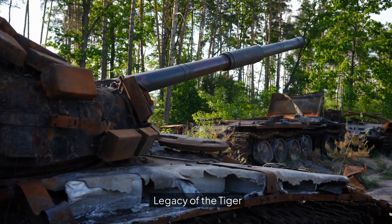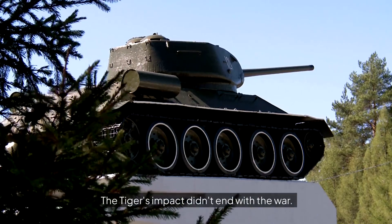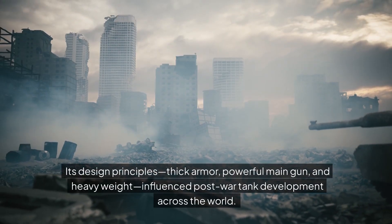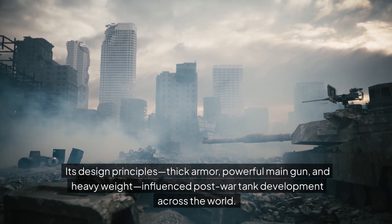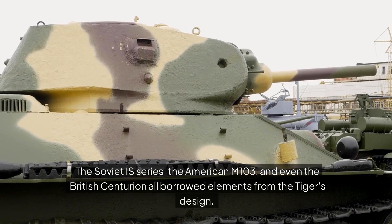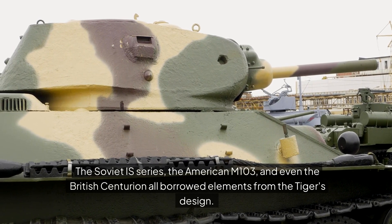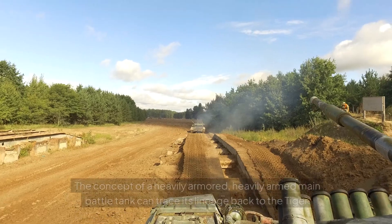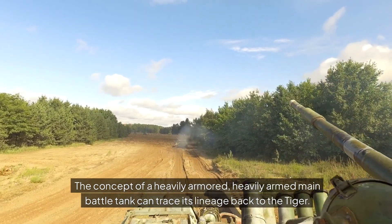Legacy of the Tiger. Influence on post-war tank design: the Tiger's impact didn't end with the war. Its design principles — thick armor, powerful main gun, and heavyweight — influenced post-war tank development across the world. The Soviet IS series, the American M103, and even the British Centurion all borrowed elements from the Tiger's design. The concept of a heavily armored, heavily armed main battle tank can trace its lineage back to the Tiger.